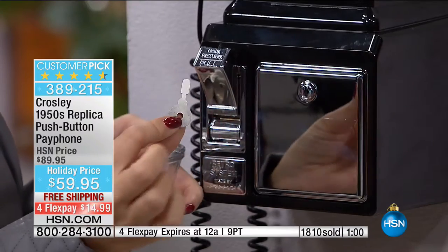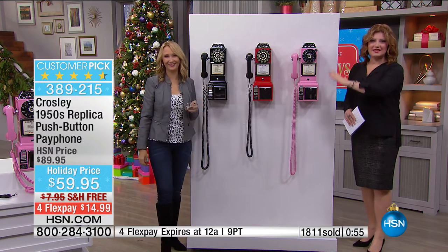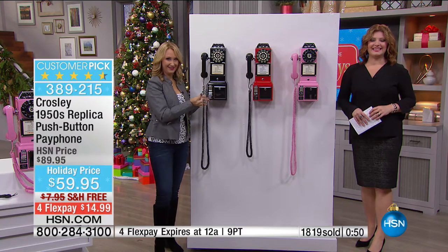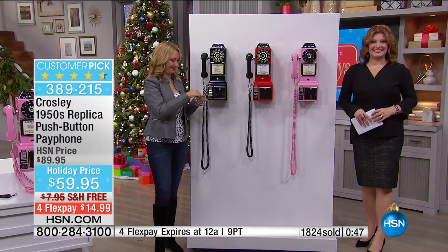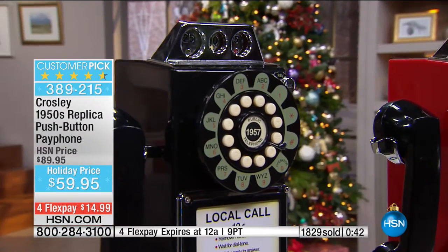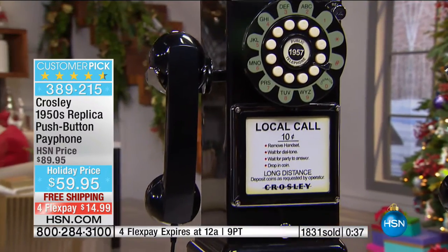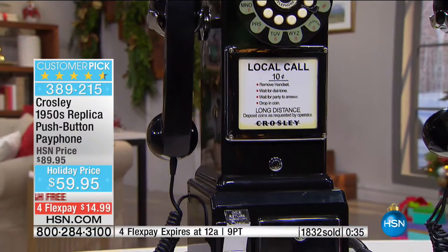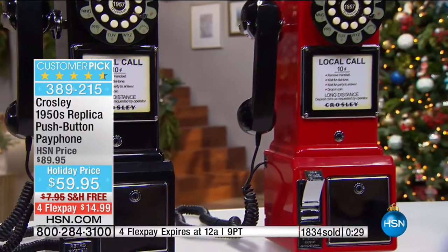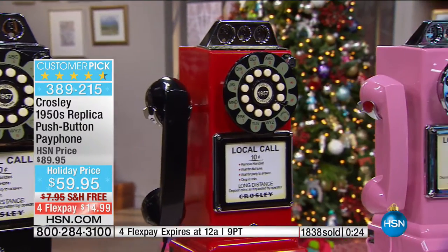We're going out to New York to welcome Diana. Happy holidays, Diana! Diana is picking this up for the first time, though she had the old-time one — her brother worked for the telephone company many years ago. She's a mother of triplets and they'll be playing with it, and she loves this one because she can use it as a bank to teach her children money value.